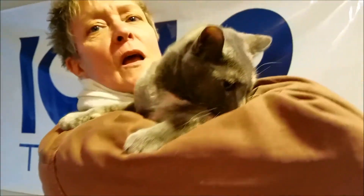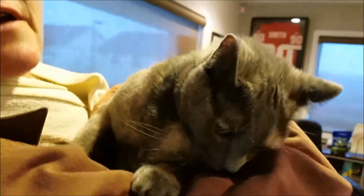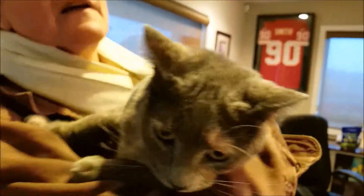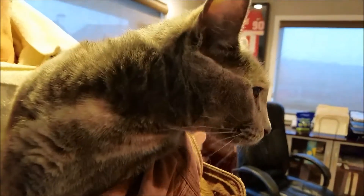She had a litter of six with her when she came to the shelter several months ago. And she got the name — she's a tortie, the gray color — she got named Tortellini, so then all the kittens were named different kinds of pastas as well.